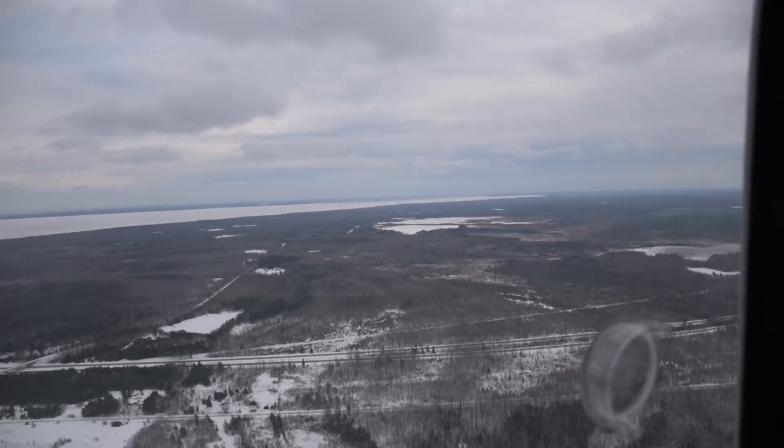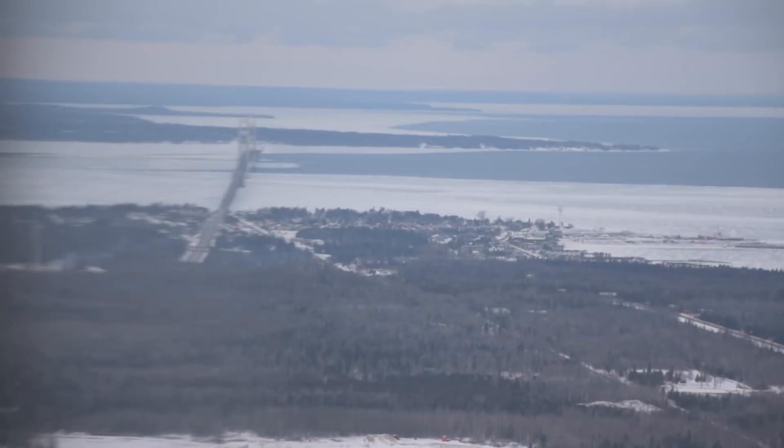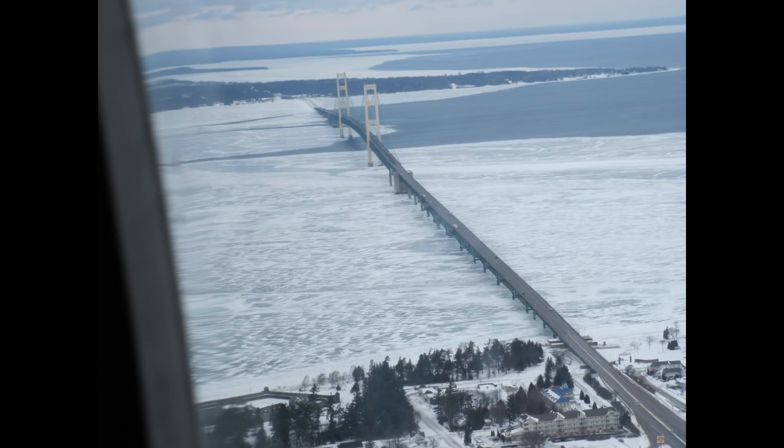We took off over Gaylord and proceeded up I-75 to the straits. The normal cruising speed of the Jayhawk is 155 to 160 miles an hour for six to seven hours.